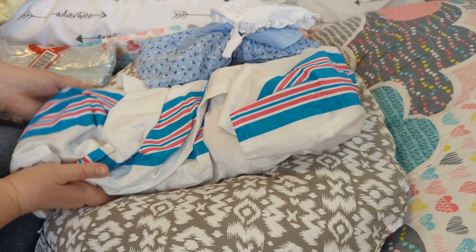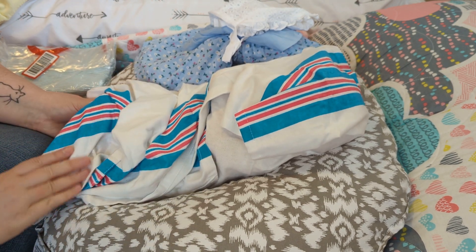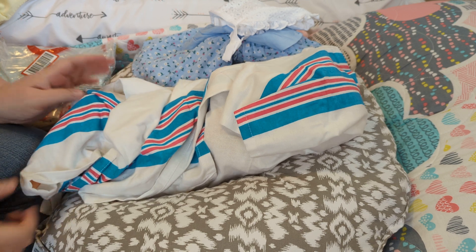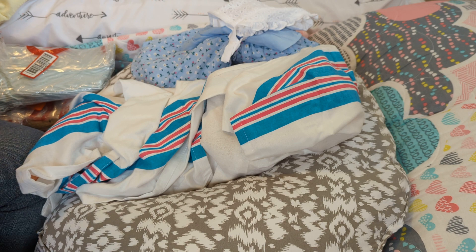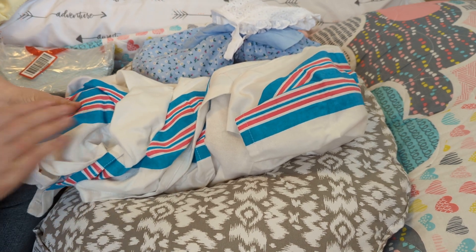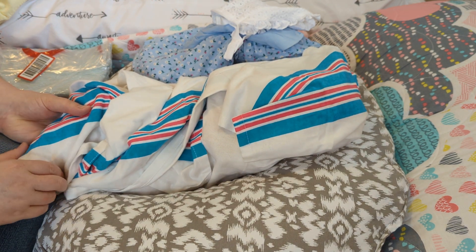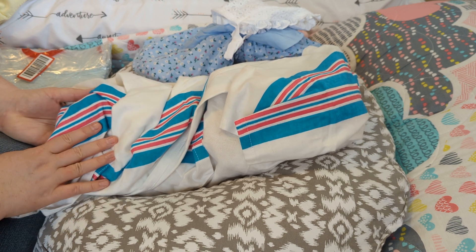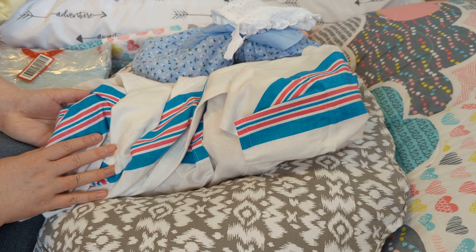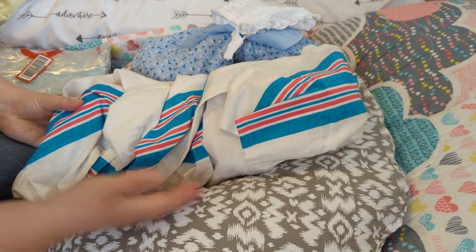I had promised you guys that after we hit the 850 mark, I would do a reveal of that Reborn Baby. And here is the baby. She is all wrapped up in her receiving blanket that she will come home in. As you can see, she is not a small baby. The last Reborn Baby I gave away was only maybe 18 or 19 inches. This girl is quite a bit larger. She is a 0 to 3 size baby, and I believe she is about 21 to 22 inches.